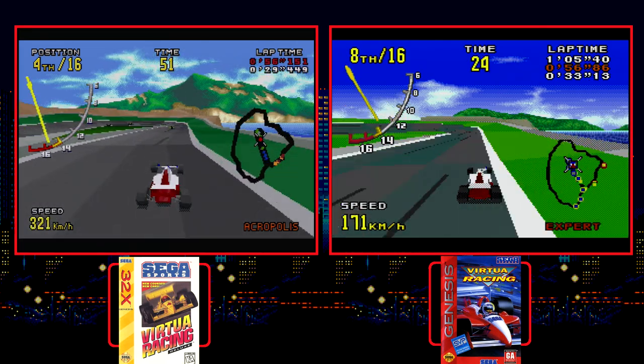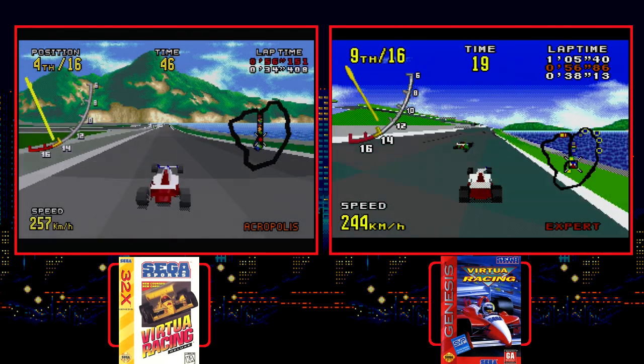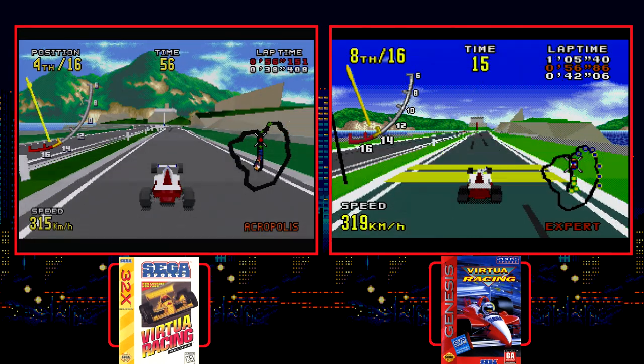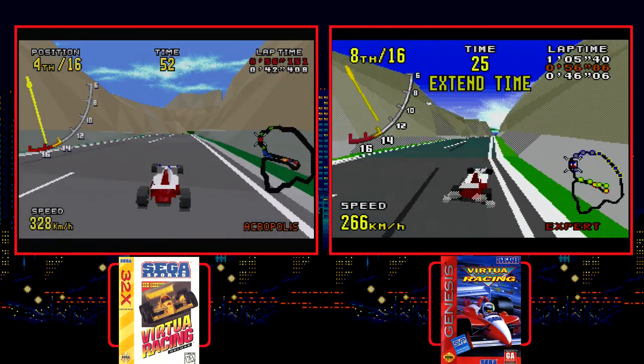On the 32X, the top two cars drive a perfect line every race and you need to be just as dead-on accurate to even get close to their level. Casual fans will never see a first place win in that version of the game.